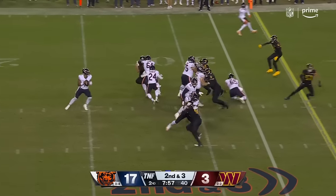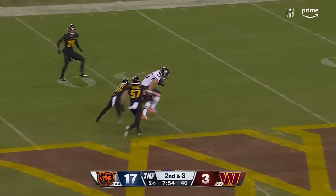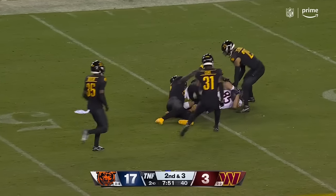Second and three. Takes to give — fires over the middle, making the grab there and getting into Washington territory.